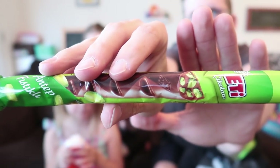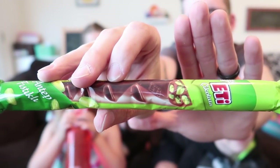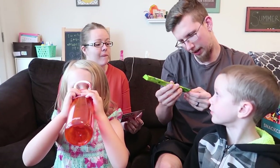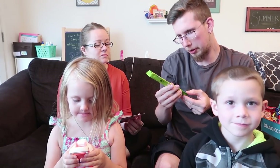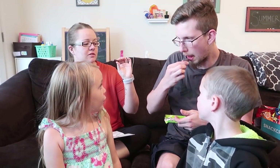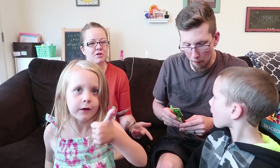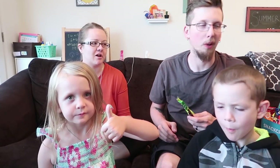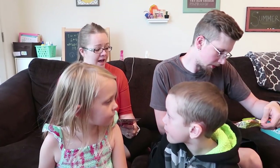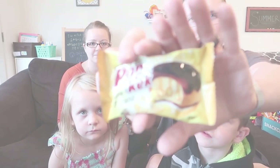Next we've got chocolate pistachio sticks — a milk chocolate stick filled with crushed pistachios for a mix of salty and sweet in every bite. I love pistachios, they're one of my favorite nuts so I'm excited for this. They are scored — it's chocolate with nut. You can't really taste the pistachio much, it's basically just a nutty chocolate. It's good though!